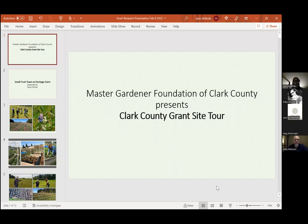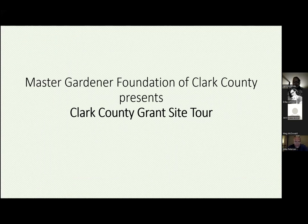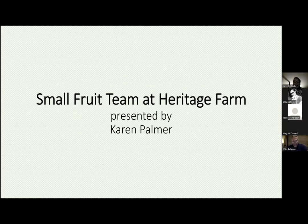Our external grantees have agreed to give you a little virtual tour of their sites. I originally thought maybe a few of them would want to do this, but I was astonished — basically every one of them wanted to and have sent me gorgeous pictures and descriptions of their projects. So without further ado, we're going to get started with Karen Palmer, who will tell us about the small fruit team at Heritage Farm.